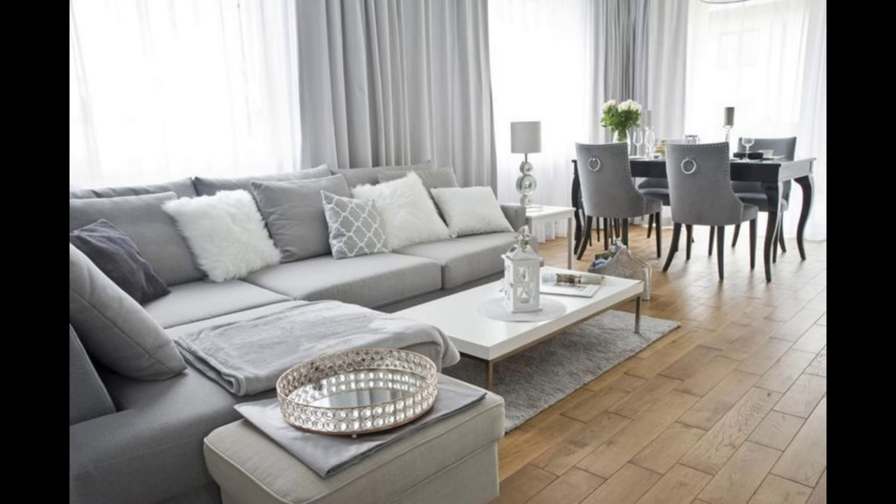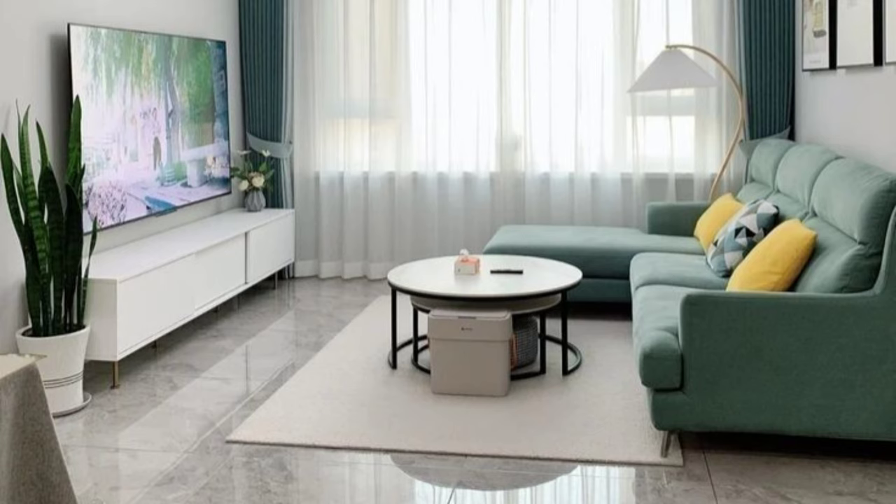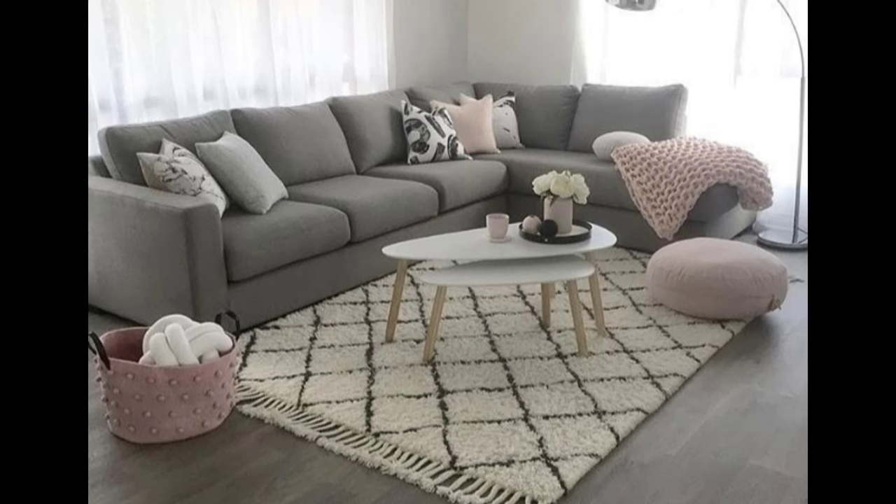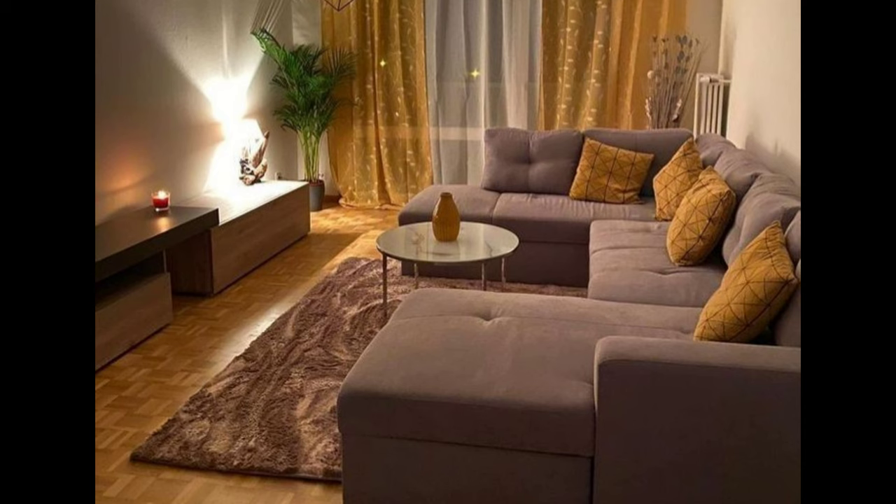Number twelve: use rugs to tie living room colors together. Living room rug ideas aren't used as much as they should be, but they can add so much to a whole scheme, including color and pattern. A strong rug can be transformational, bringing personality, texture, and warmth to a living room. Sometimes they are a subtle design element that underpins the overall scheme, but sometimes a stronger statement piece dictates the tone of the whole room. We love to work with clients to source something special and use it as the starting point for the wider scheme.